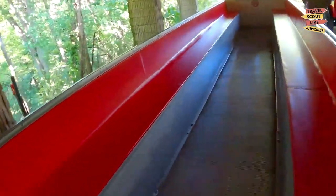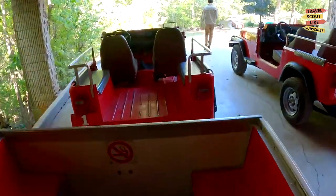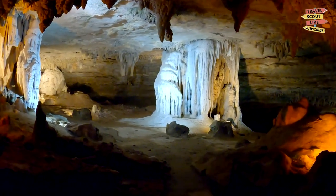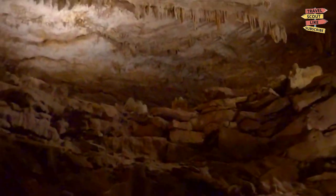Discover the underground wonders of Fantastic Caverns. Hop aboard a guided tram tour and venture into the depths of these ancient limestone caves. Marvel at the breathtaking formations and learn about the cave's history and geology. Fantastic Caverns provides a unique and memorable experience for visitors of all ages.